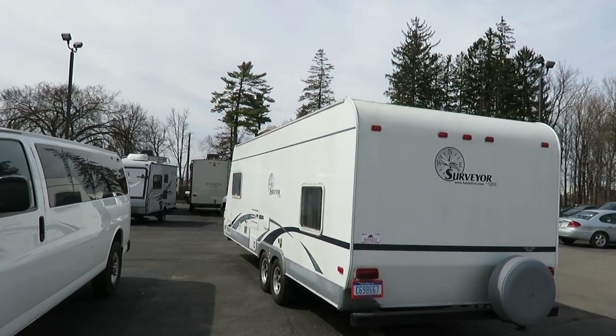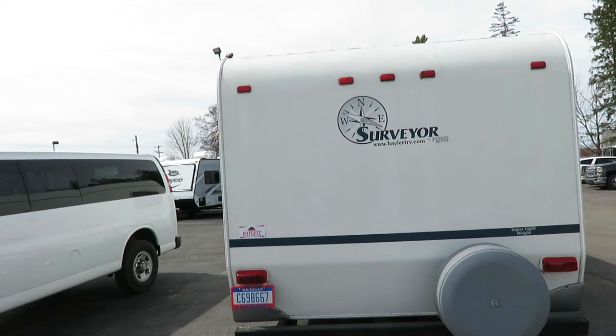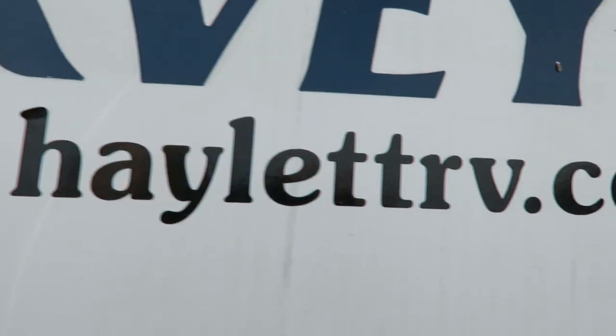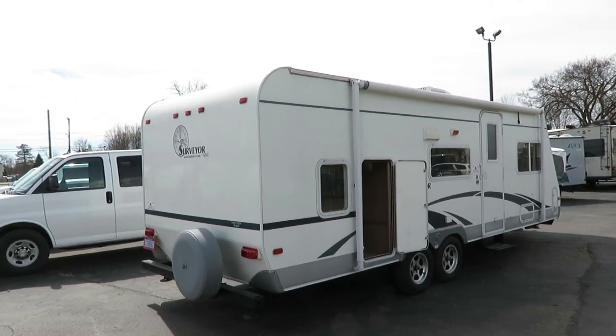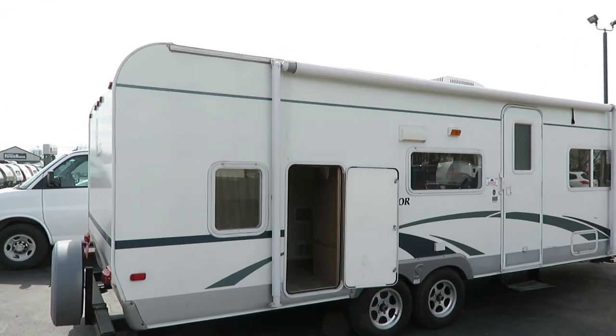We've taken a number of even older Surveyor trades in and they always look fantastic. If you're ever wondering where to go for a good deal, it's right there — www.halenrv.com. All in all, I'm very impressed with the condition, the upkeep, the maintenance. This has been very lovingly well-kept.